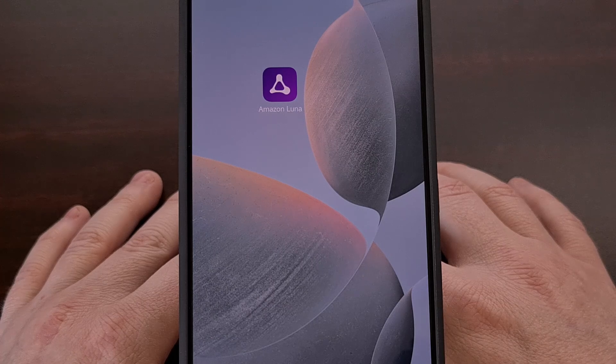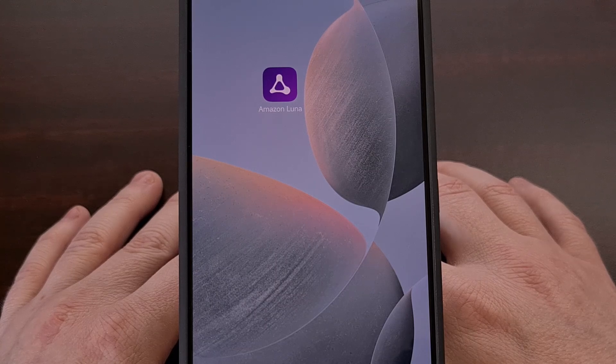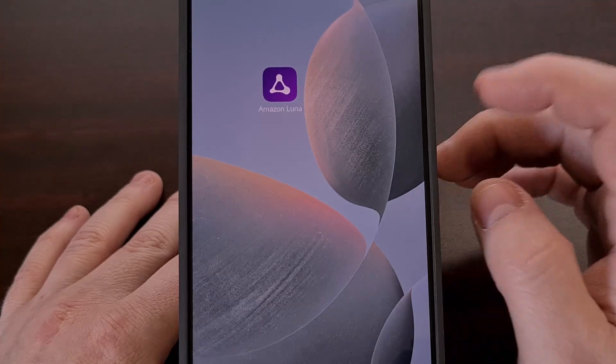This works by first downloading the APK file for the Luna application. I found this on the website APKMirror, but you should be able to find it and download it on any app repository website or app that you trust. I'll even include a direct download link to this APK file in the video description below for those who want the exact same version that I have installed here on my device.